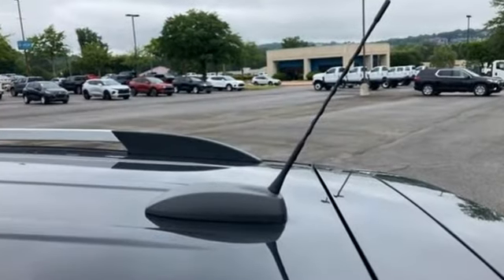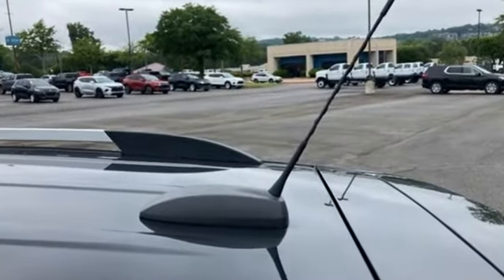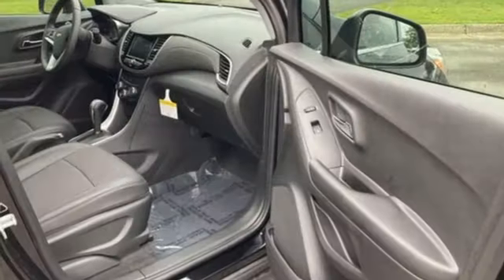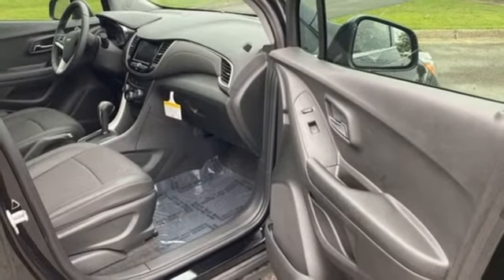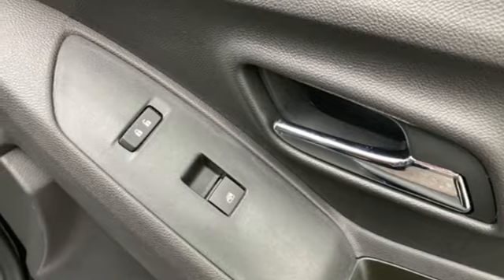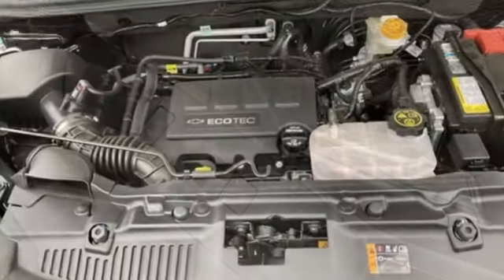Automatic transmission, manual tilting steering column, streaming audio, manual telescoping steering column, Wi-Fi hotspot, AM-FM satellite radio, aluminum wheels, remote engine start, and intercooled turbo inline four-cylinder engine.